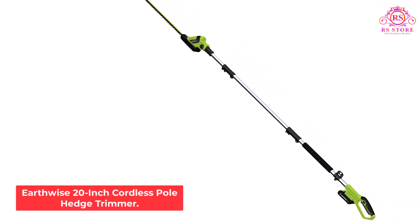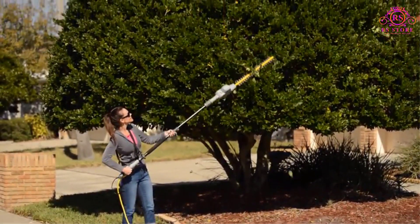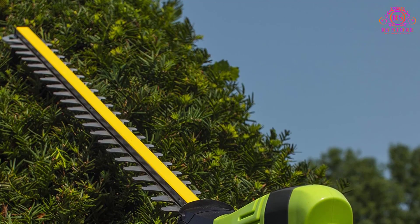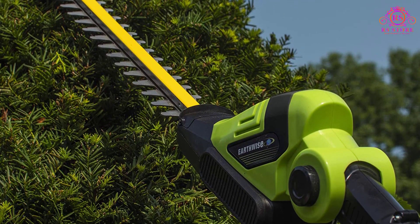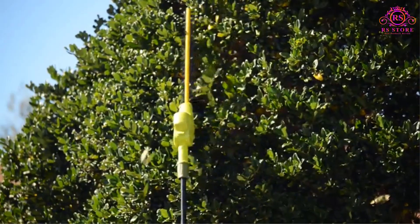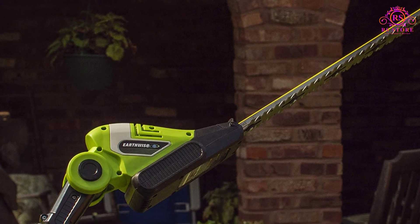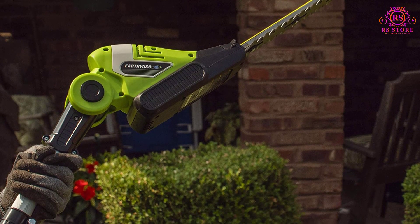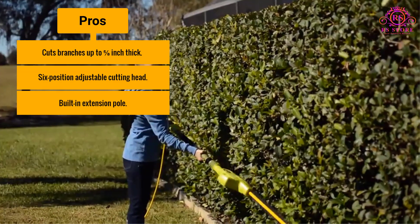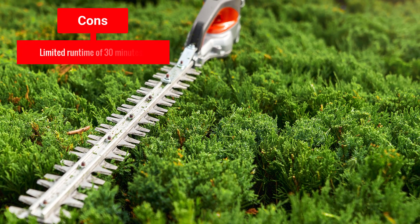Number 5: Earthwise 20-Inch Cordless Pole Hedge Trimmer. The Earthwise Cordless Hedge Trimmer is a lightweight option at just 7 pounds that's easy to handle and maneuver. It operates on an included 20-volt battery that runs for up to 30 minutes before needing to be recharged, and the included fast charger recharges the battery in about 30 minutes to an hour. Its 20-inch dual-action steel blades are suitable for cutting through branches up to 5/8-inch thick. It also has a 6-position adjustable cutting head and a built-in extension pole that increases trimming range by up to 9.5 feet, allowing you to trim the top, bottom, and awkward angles with ease. Pros: Cuts branches up to 5/8-inch thick, 6-position adjustable cutting head, built-in extension pole. Cons: Limited runtime of 30 minutes.